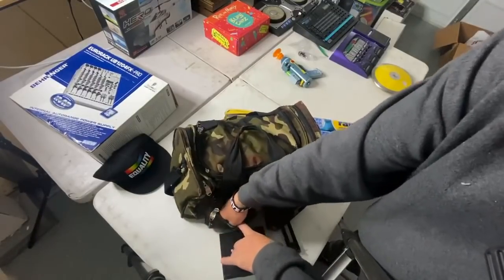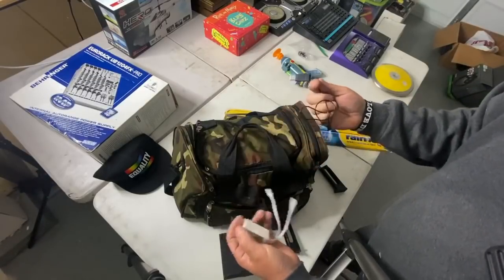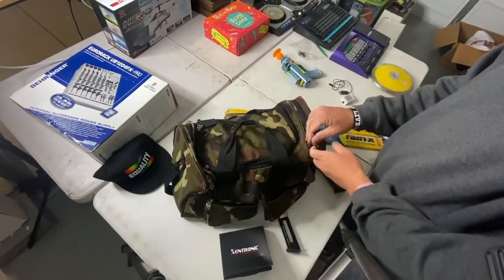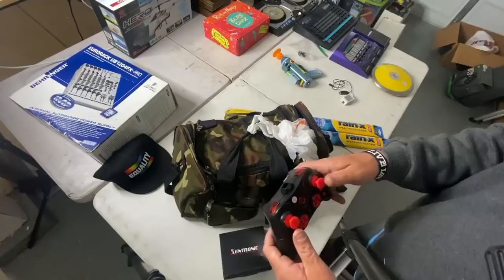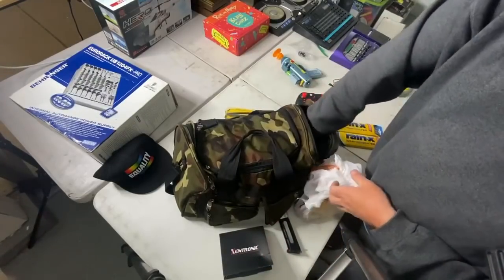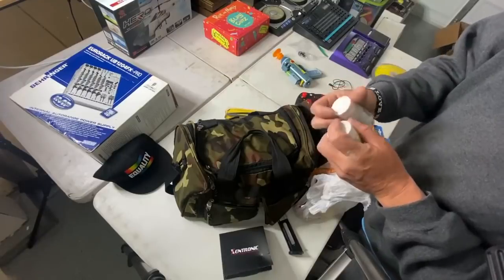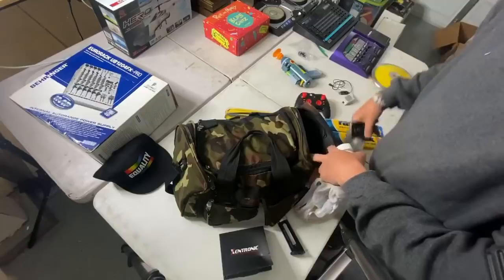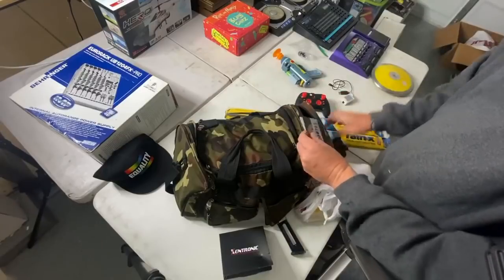Who doesn't like a good military duffel bag? I'm looking for plugs for these. What's this — is this for an Xbox? Found some medicine in there — ibuprofen, amoxicillin. He wasn't taking bad stuff.